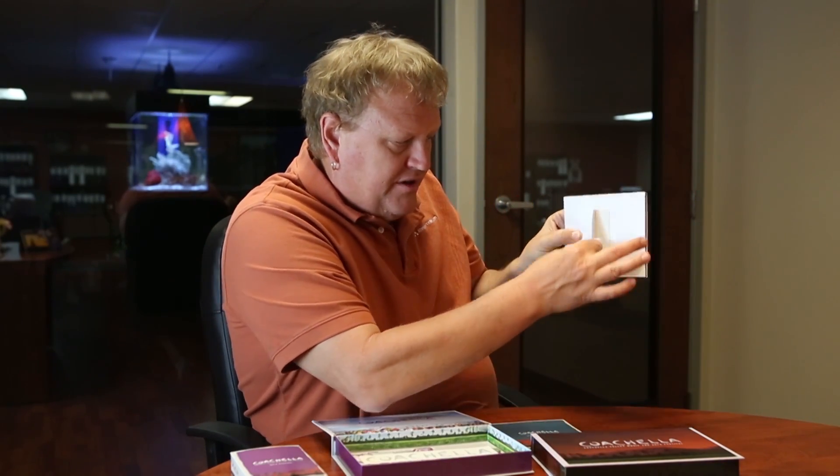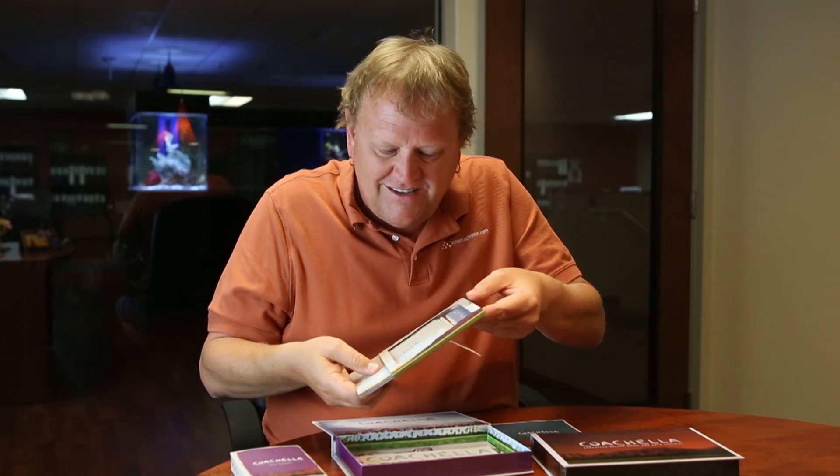We also have this nice calendar with a little easel back that we print, die-cut, and glued on the back. Since the festival is always in April, the calendar starts in April and goes from April to April, and you can see all the different calendar months. The cool part is that when you pull all these out and build the entire back, it actually makes one large panoramic concert shot. They absolutely loved it.